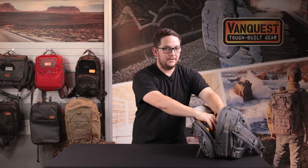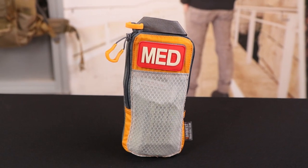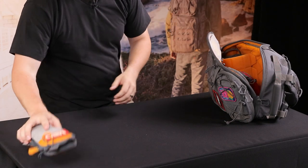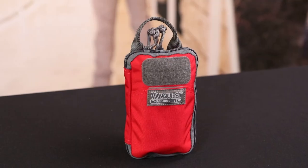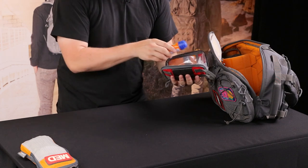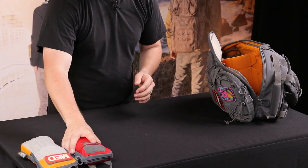The first item is my trauma kit — this is the Sticky Cube Small, kept in a compressed form factor. It has some rolled gauze, compression bandages, and chest seals — this is for more serious injuries. I hope to never use it but I always have it. I use the hook backing to stick it into the loop lining of the Javelin. To complement the trauma kit I also have a simple boo-boo kit — this is a PPM Slim in bright red so it's more identifiable as a first aid kit. I've got sunscreen, antibacterial spray, band-aids, gloves, and gauze. This gets used more often for daily cuts and scrapes, while anything more serious gets handled by the trauma kit.